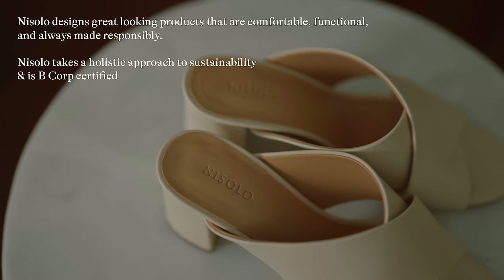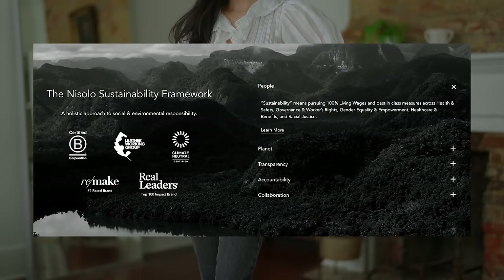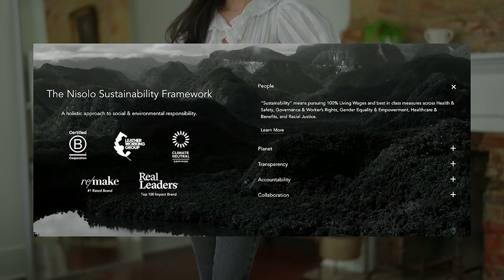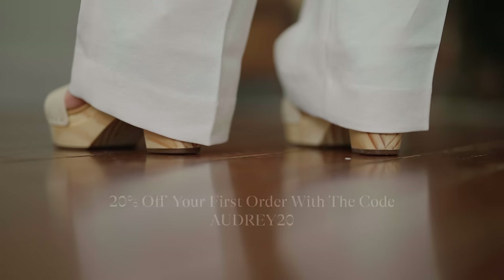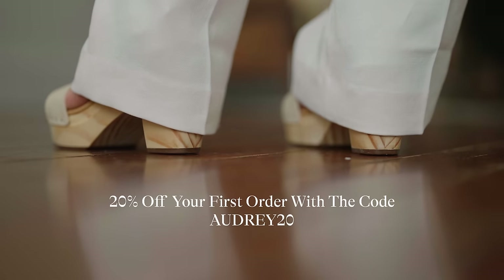So we're starting today with Nisolo. I'm working with them on this video, so I'm going to be styling three pairs of their shoes throughout the entire video. I'm going to link everything in the description box down below, and I also have a 20% off discount code. You can get 20% off your first order using my code AUDREY20.